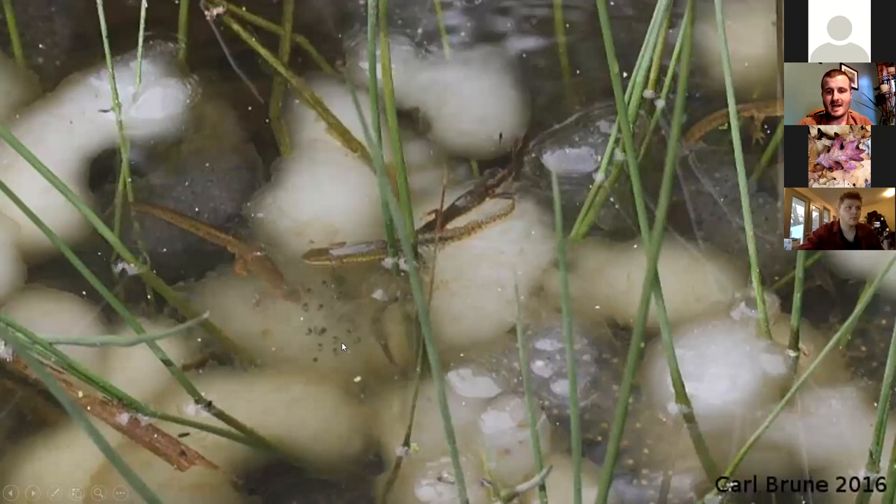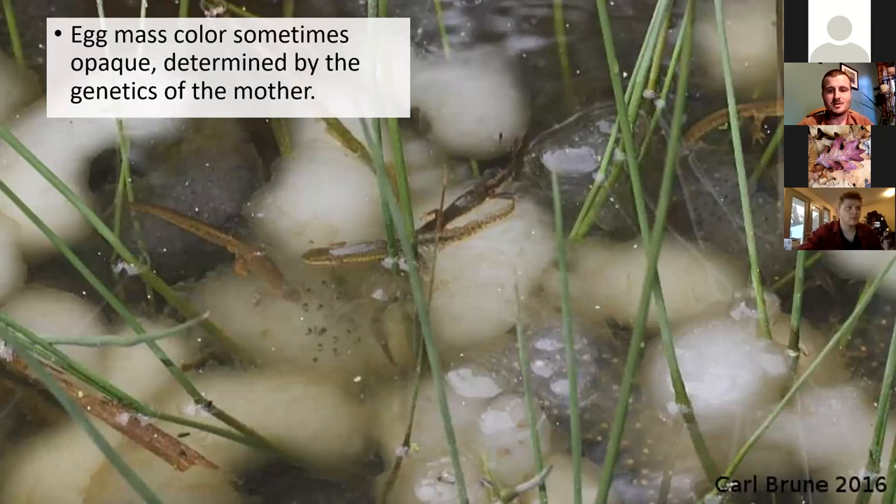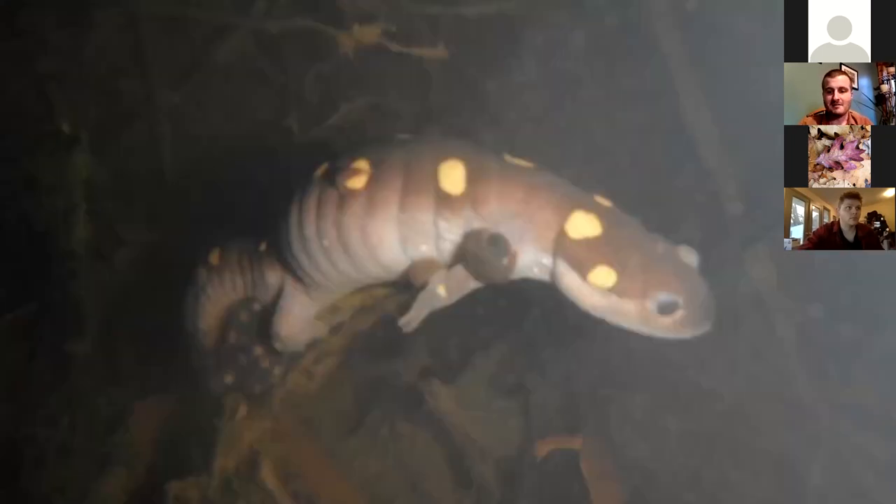Sometimes the egg masses of a spotted salamander can be gray or very opaque in coloration, and that is due to the genetics of the mother. A salamander that lays these gray egg masses will always lay gray egg masses.